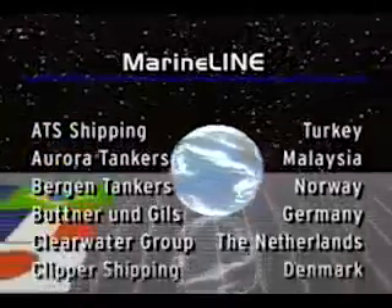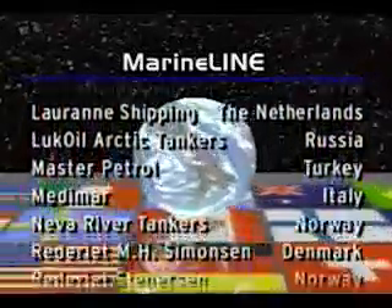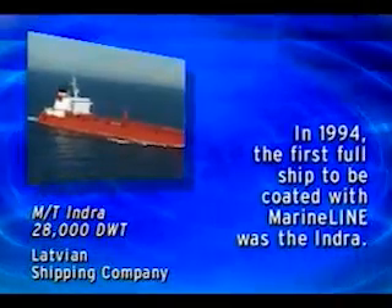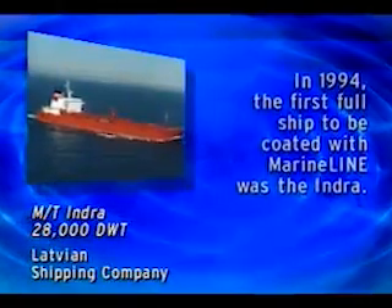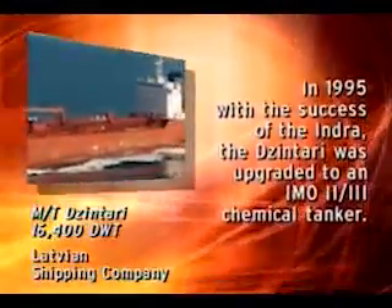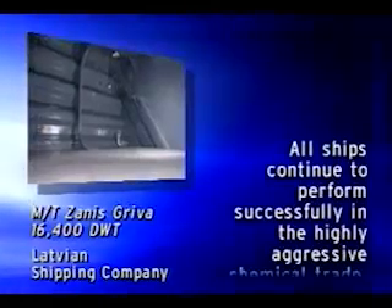Chemical tankers have been successfully coated with MarineLine in shipyards around the world, and the MarineLine user list of satisfied customers continues to grow every year. In 1994, the first full ship coated with MarineLine was the Latvian Shipping Company's 28,000 deadweight ton chemical tanker Indra. In 1995, with the success of the Indra, Latvian Shipping upgraded the 16,400 deadweight ton tanker Zintari to an IMO 2 and 3 chemical tanker and coated all tanks with MarineLine. In 1996, Latvian also upgraded the sister ship Zanis-Griva and coated all tanks with MarineLine.